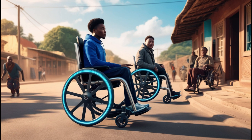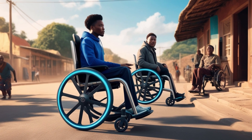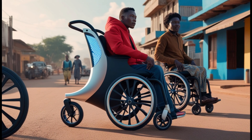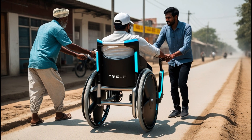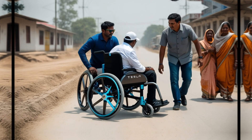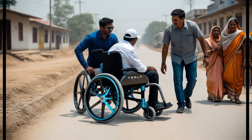Imagine the impact this wheelchair could have in developing regions like parts of Sub-Saharan Africa or South America, where many families live on modest incomes. This device could revolutionize accessibility, providing independence to millions who previously couldn't afford such technology. In rural areas of countries like India, families can now easily transport loved ones with mobility challenges, improving access to schools, markets, and medical facilities.